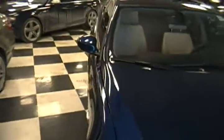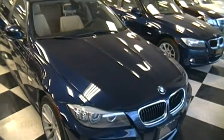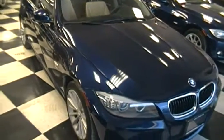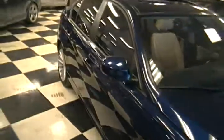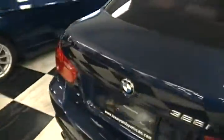We are here once again with the 325i BMW — this is a 2007 325i BMW. Brief walk around the car: as you can see, beautiful metallic blue finish, almost like a navy blue, sunroof, antenna, everything.